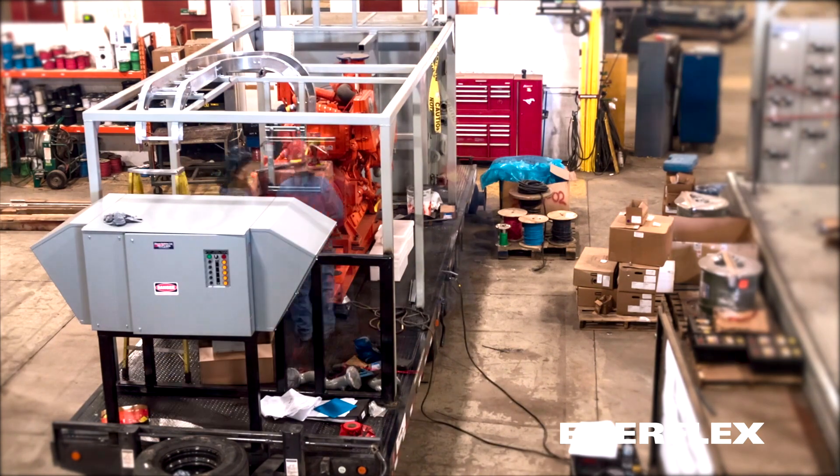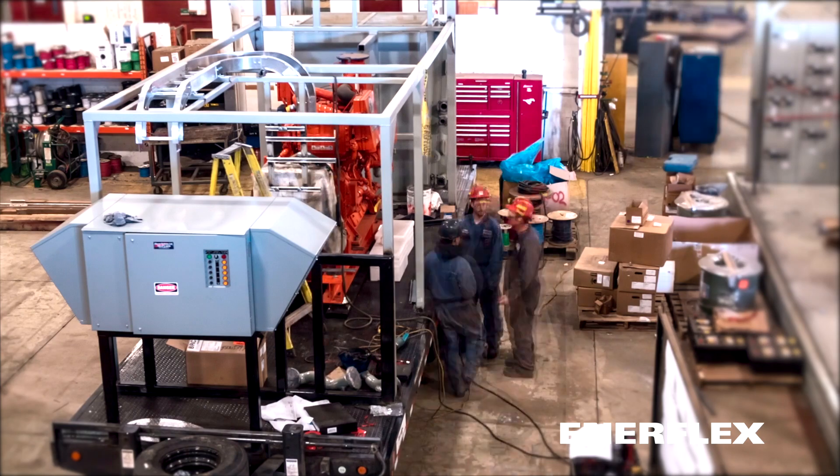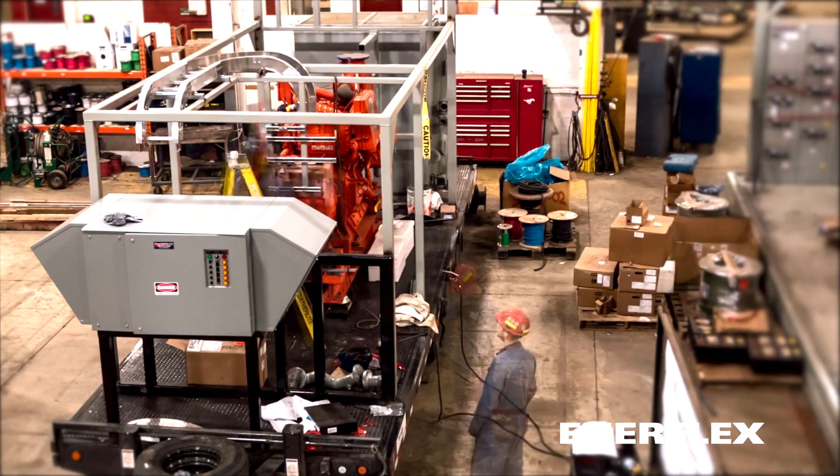The Enerflex Genset model PWT300S is Blackstart capable, featuring an onboard oil and glycol heater.